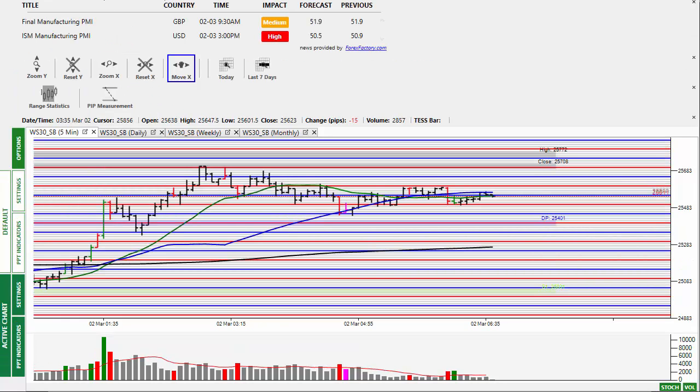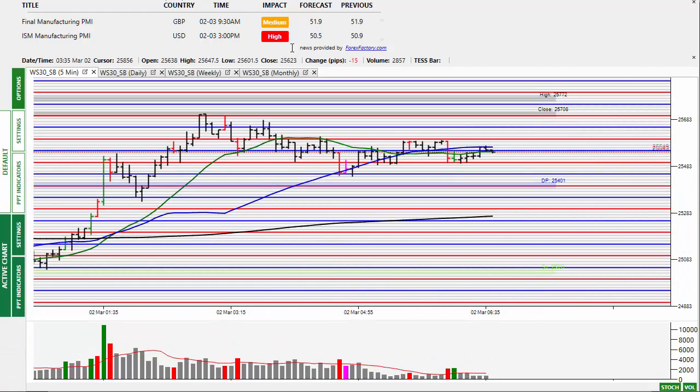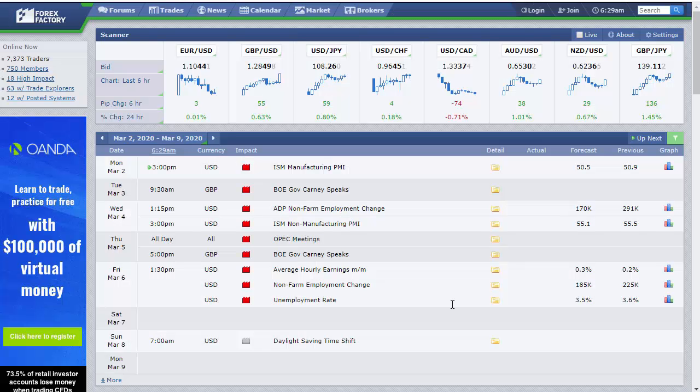News today: we've got ISM manufacturing, but like I say that's really going to be the least of the market's concerns. The market is going to be more interested in new cases of the coronavirus.